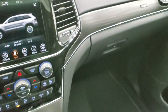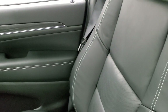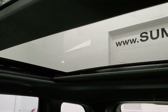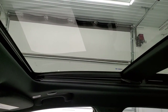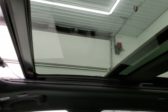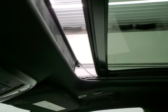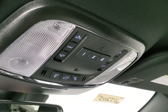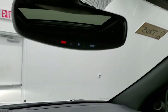Worth noting this is the end of this model run — the next Grand Cherokee will be the redesigned 2022. The Luxury Group gives you the panoramic sunroof — the front portion is power and actually opens, while the second row is fixed glass. Up top you also have map lights, HomeLink buttons for garage doors, security and lighting systems, sunroof and sun blind controls, and SOS and assist buttons in the rear view mirror.